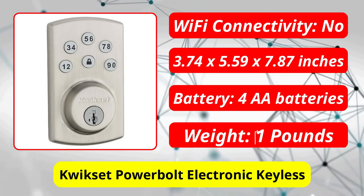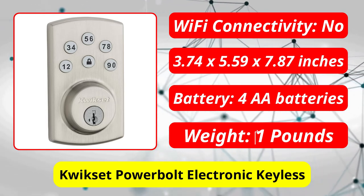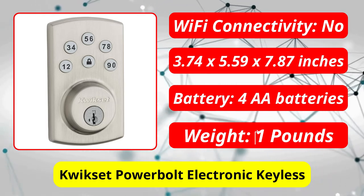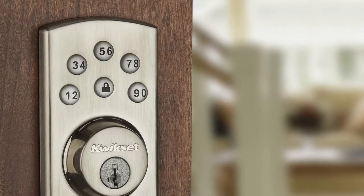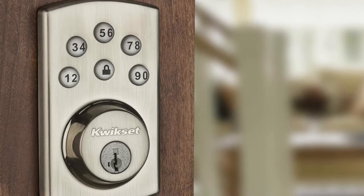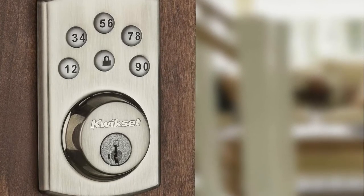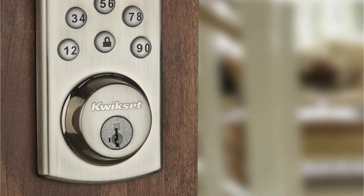At number three is the QuickSet Power Bolt Electronic Keyless Entry Deadbolt. If you forget to lock any lock, whether it is a keypad lock or an old-fashioned manual deadbolt, it will not work. QuickSet's Keyless Electronic Deadbolt Door Lock is the best electronic deadbolt door lock on the market because of that. If a family member forgets to lock the door, it will automatically lock after 30 seconds, providing a backup.